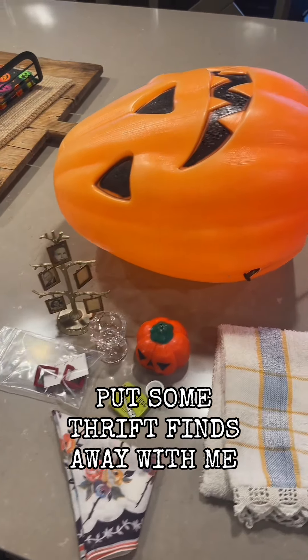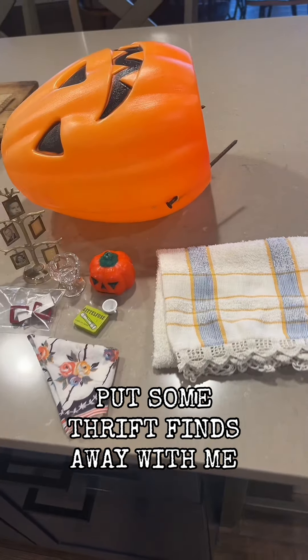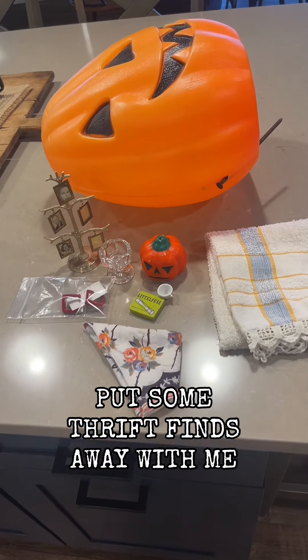Come put some thrift finds away with me. I love to thrift but I love to style, store, and organize my thrift finds even more.